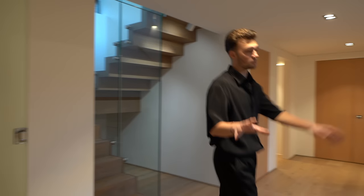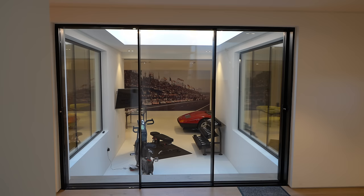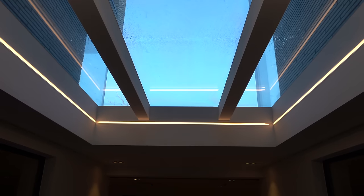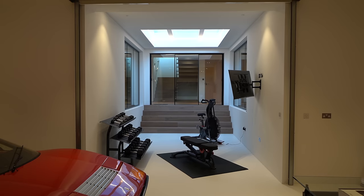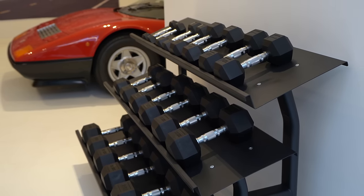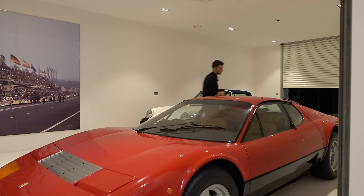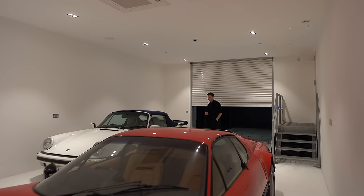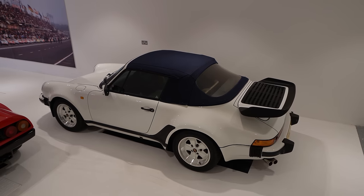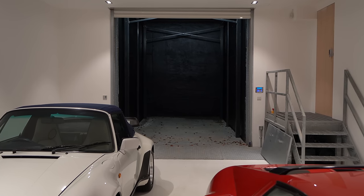Now we're heading downstairs to one of the coolest floors in this house — my favourite room. Right above my head we have a glass floor, and there's actually another one on the level above, so you can see all the way through to the top of the house. This space is a gym but currently being used as a car showroom. We have a Ferrari BB 512 — under a thousand of these were made, so it's very rare — and a Porsche 911 Turbo soft-top in white with a blue roof.